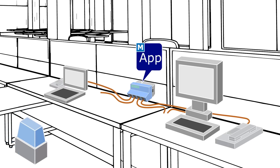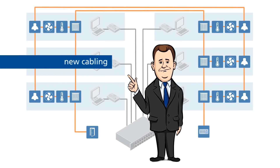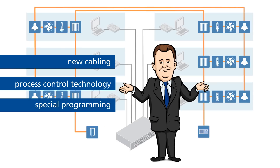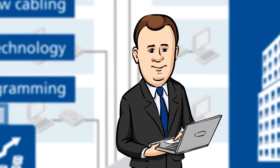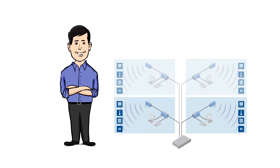Mr. Newman has many more difficulties with his system. In addition to the new cabling, he needs expensive process control technology with extensive special programming, and the entire building must be taken into consideration for planning — meaning higher costs and a longer project time. And while Mr. Newman is still fiddling with his software, Mr. Mayer can release the rooms for operation one after another.